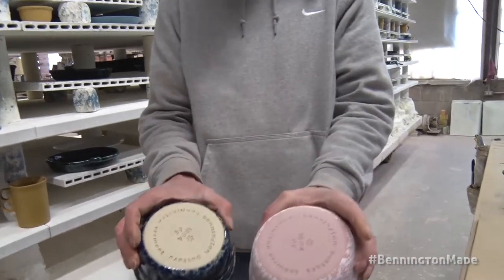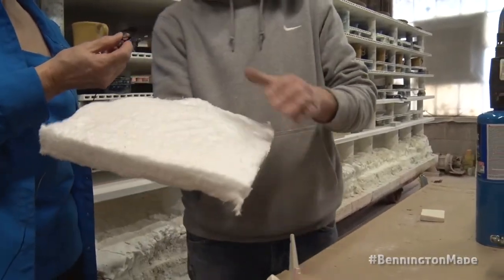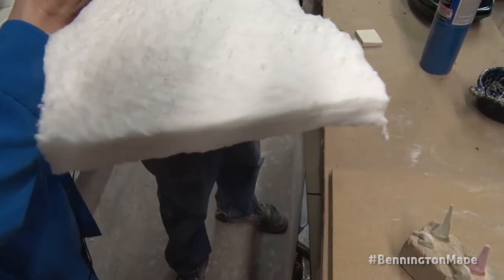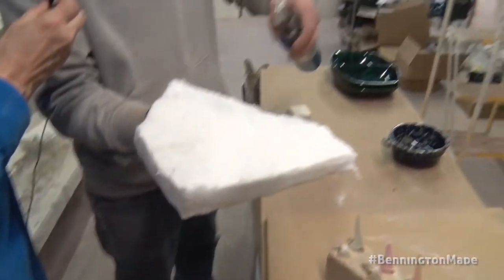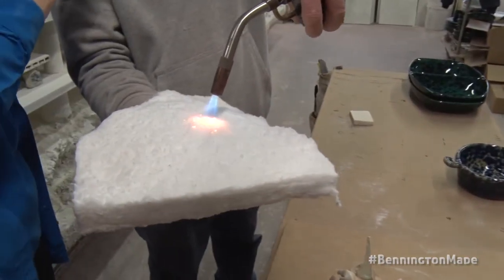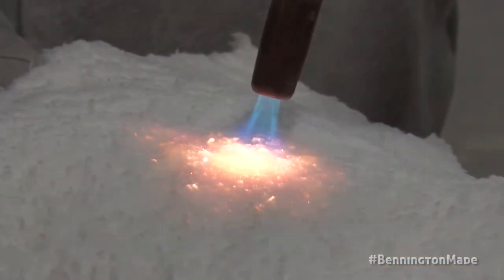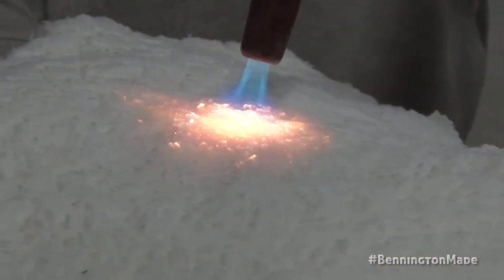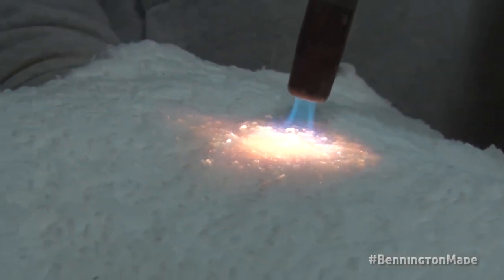Do you see the difference in the clay body? This is what our kilns are lined with — 10 inches of it. Between the fiber and the ITC-100, it becomes heat repellent. This stuff doesn't burn and it doesn't melt — the heat doesn't penetrate it. These torches can hit like 2,200 degrees in a short period of time. This is like a half inch thick, and this torch can't get hot enough to penetrate through that and burn my hand.